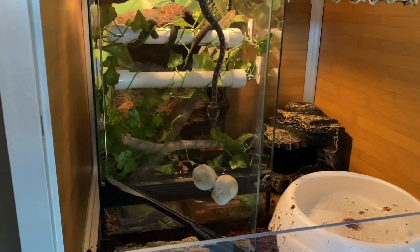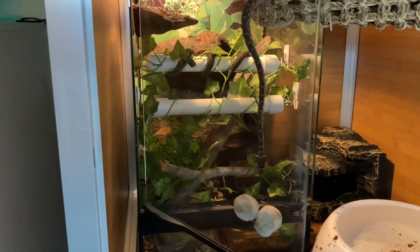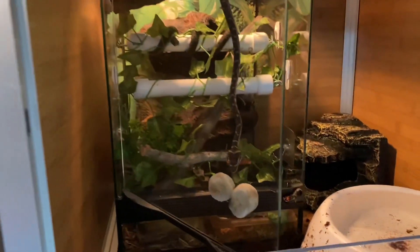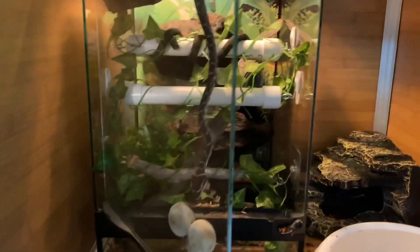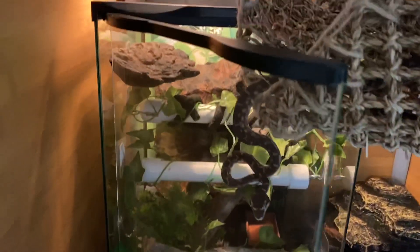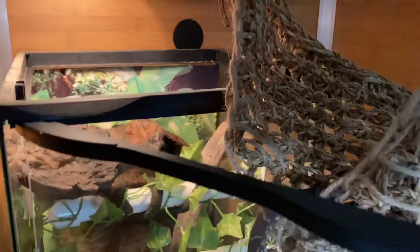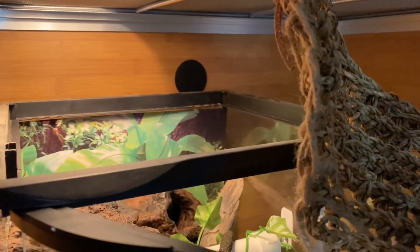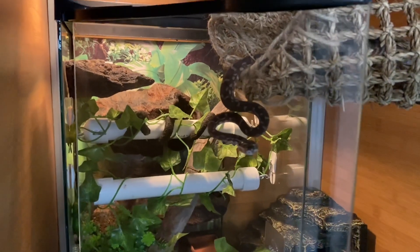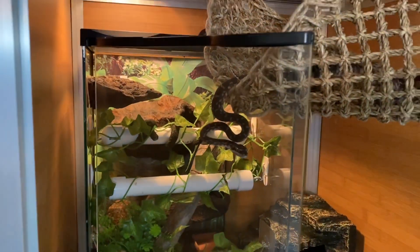His enclosure has not changed — the original enclosure that he was living in is just as it was. I literally just picked the whole thing up with everything inside it, including him, and put it inside this new enclosure. I just took the lid off the top so he can climb out, and I opened the door. So he can choose to remain in his old habitat as much as he wants.